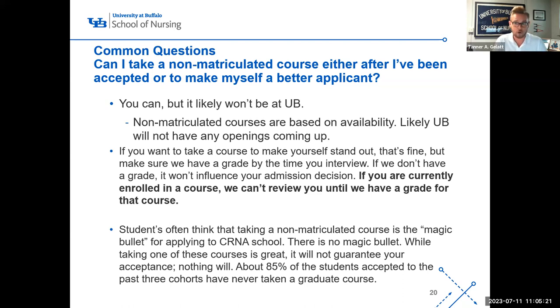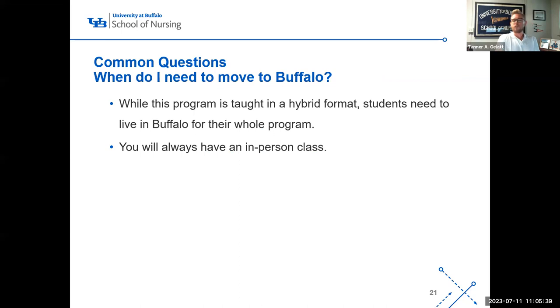Taking a non-matriculated course will not hurt your application, and it may help — but I need a grade when reviewing applications for it to have any impact. If I don't have a grade, I can't review. Students need to live in Buffalo for the entirety of the program because you will always have in-person classes. You need to plan for that move when you are accepted.